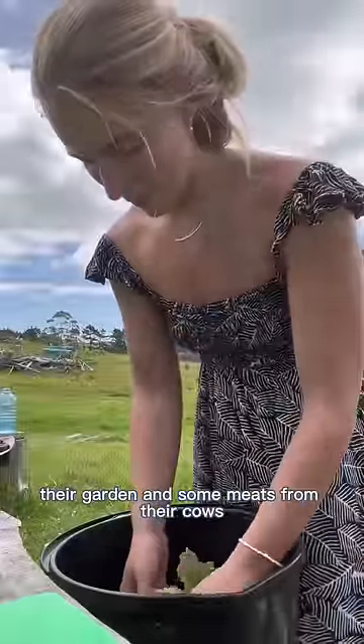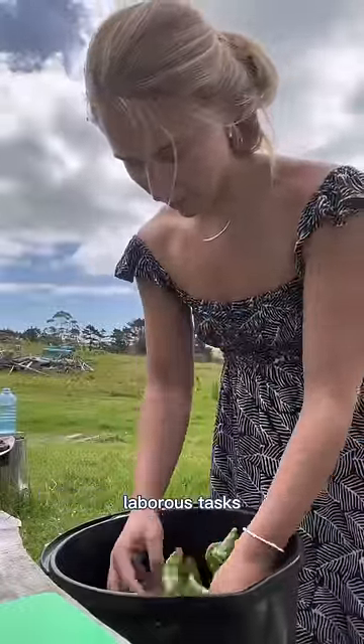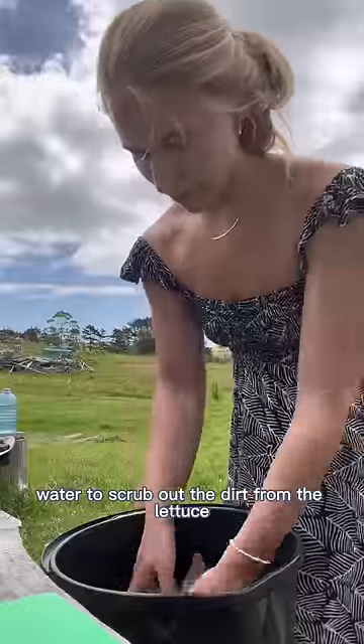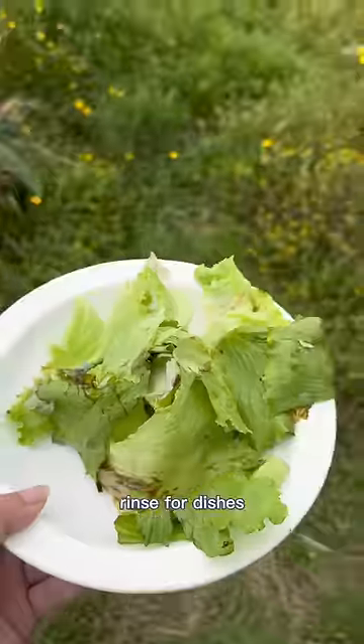One of the neighbors gave us some veggies from their garden and some meats from their cows in exchange for Victor helping him out with some laborious tasks. I used a bit of our water to scrub out the dirt from the lettuce, but then I'll also reuse that water for the preliminary rinse for dishes.